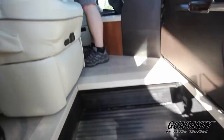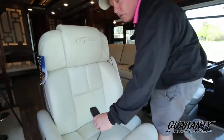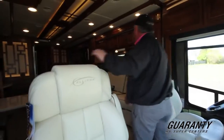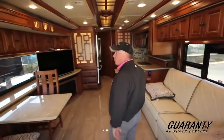New for this model, they have heated massage seats for the passenger and the driver. Incredible comfort as you're traveling down the road. Super nice. As you work your way into the coach here, you'll notice the beautiful woodwork they do in this.